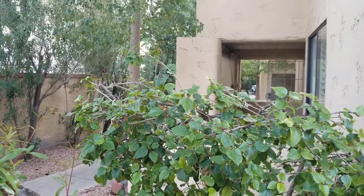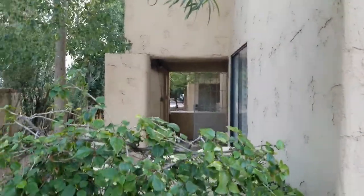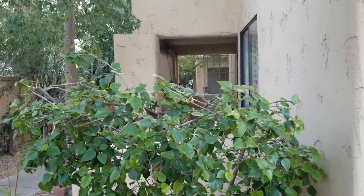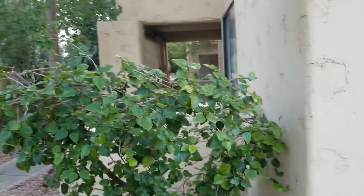Hi, I'm Debbie with Servicestar Realty, and today I'm going to take you in to see this condominium. It is located at 3441 North 31st Street, Unit 113, here in Phoenix.